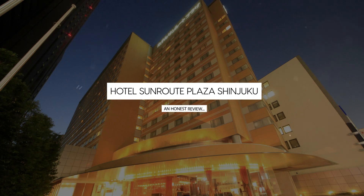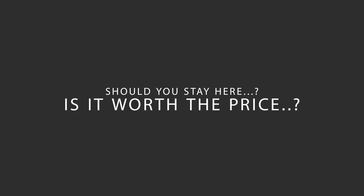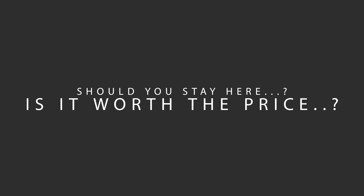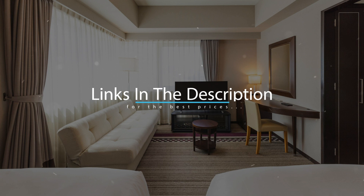Today, we're diving deep into a review of Hotel Sunroute Plaza Shinjuku, located in Tokyo, Japan. Let's find out if this hotel lives up to its reputation, and if you should stay there. For booking a stay at the most ideal price, check out the link in the description.